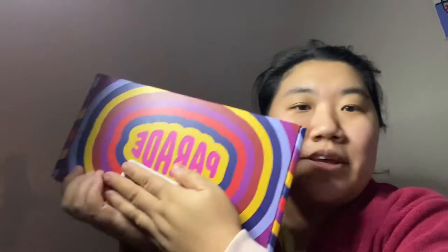Hey guys, what is up? It's Laura here back with another video. So today's video is going to be my Parade unboxing.